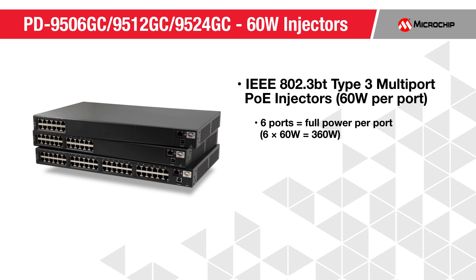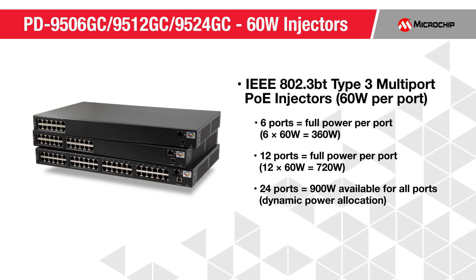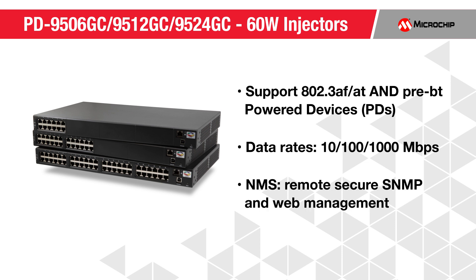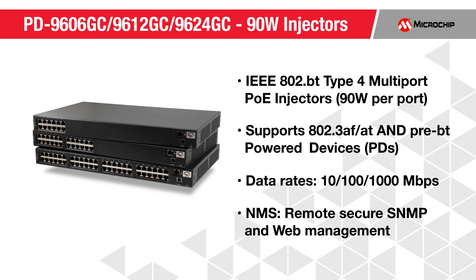Our family of multi-port 60-watt PoE mid-spans is IEEE 802.3BT Type 3 compliant and available in 6 ports with 360 watts full power, 12 ports with 720 watts full power, and 24 ports with dynamic power allocation up to 900 watts. These products support 802.3AF, AT, and pre-BT power devices. They operate at data rates of 10, 100, and 1000 megabits per second and provide remote-secure SNMP and web management.